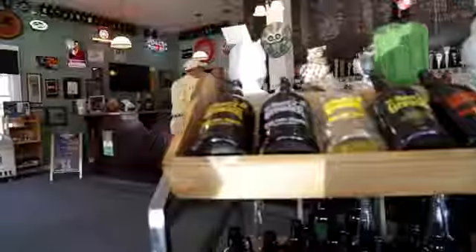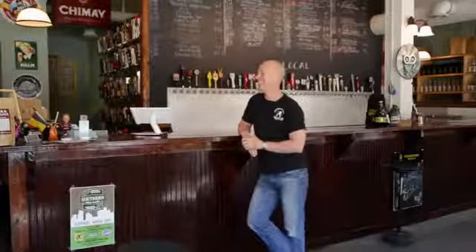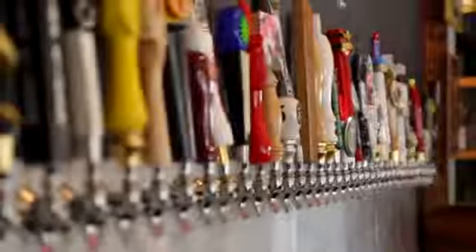The Beer Growler is a craft beer store. We sell craft beer to go in Growlers. We have eight stores now in the southeast, with 45 taps at each one of those locations.